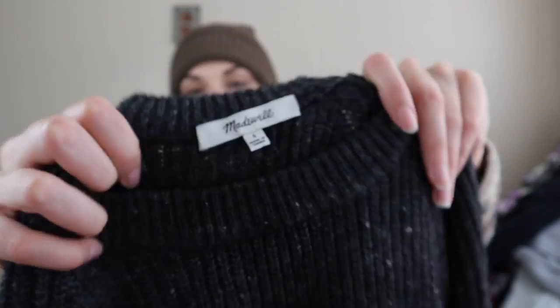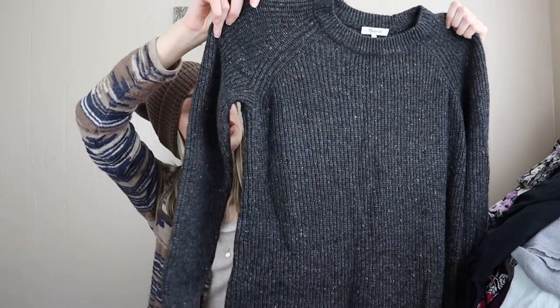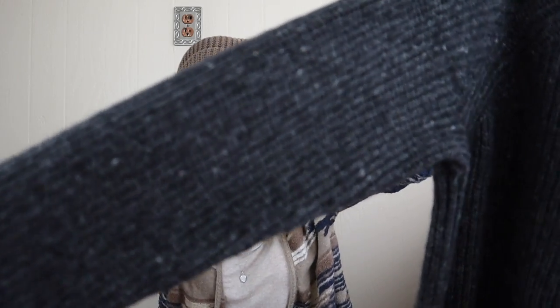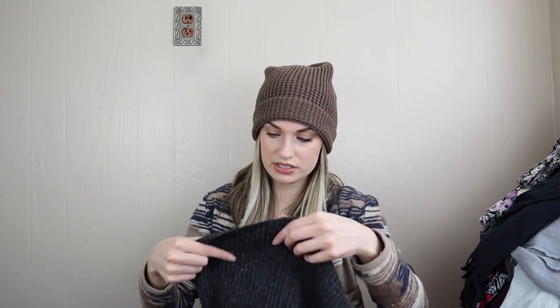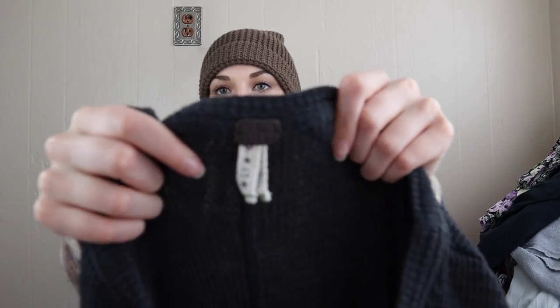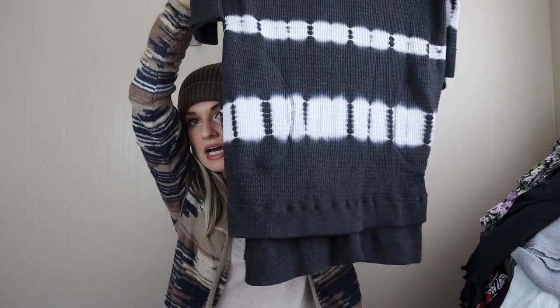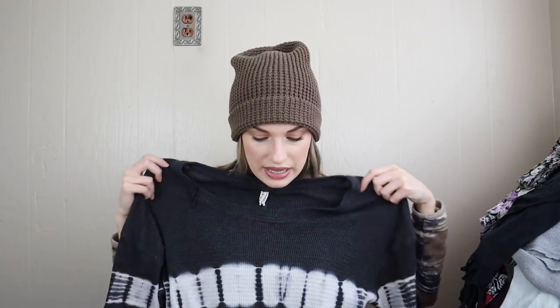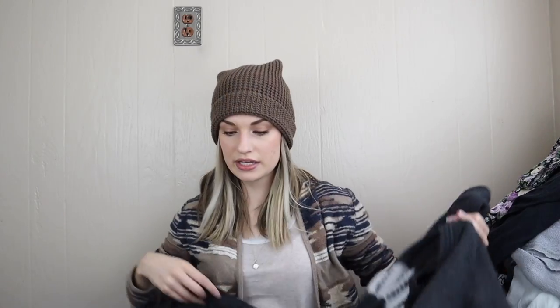Last couple of items — Madewell, size small. This is called the Curved Hem Sweater Dress because it has a curved hem. It's a ribbed knit wool blend — 35% wool. And our very last item is Free People, We the Free line, size small tunic top — tie-dye, super cute. You can lounge in this, you can run errands — it has pockets, a high-low hem, oversized waffle knit, cotton blend.